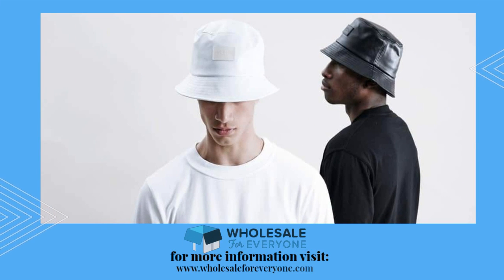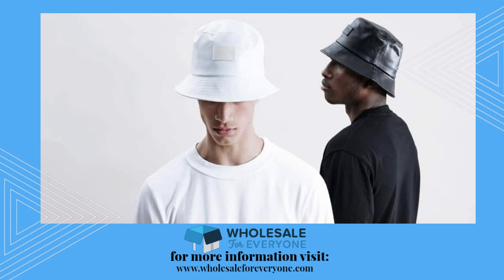Shop now at wholesaleforeveryone.com and find the perfect bucket hat for your style and needs.